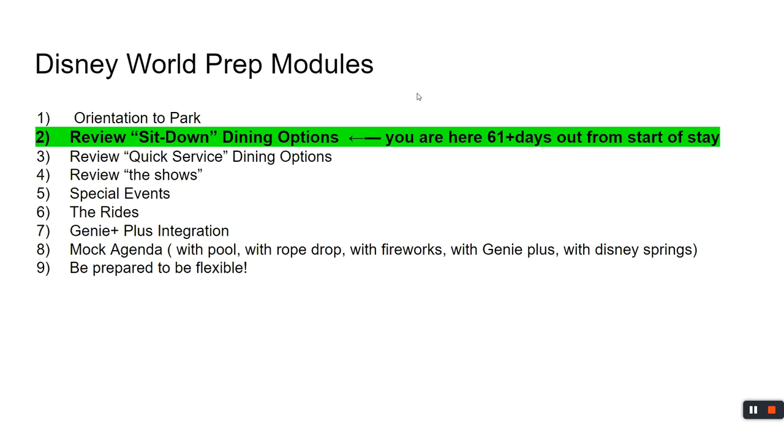So where we are today — you probably saw my orientation to the park. If not, it'll be at the link at the bottom where I provide a high-level overview. If you've never been, it's a high-level overview. If you haven't been in a while, it's a nice refresher — maybe things changed a little bit. Now we're starting to add another layer.